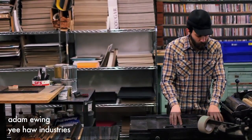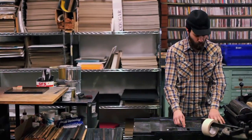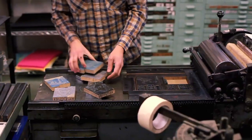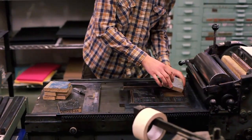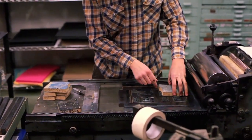My name's Adam Ewing, and we're standing here in the back of the print shop here at Yeehaw. I'm preparing some reprints of some cards that we make and sell here in the shop and on the internet and wherever we can.